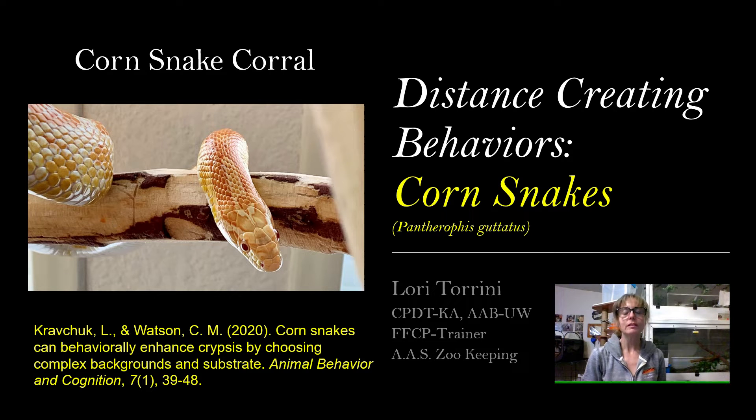Hello everyone, and welcome to Corn Snake Corral for Thursday, November 3rd, 2022. I'm Lori with Behavior Education at Spirit Keeper Animal Sanctuary, and this week we're going to talk about distance-creating behaviors, specifically those default defensive or anti-predator fear behaviors that corn snakes display.